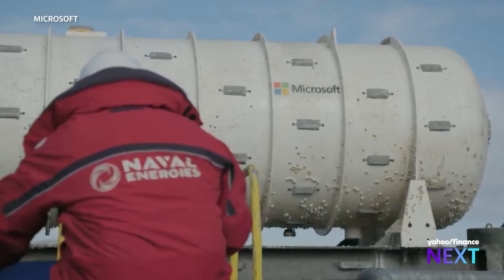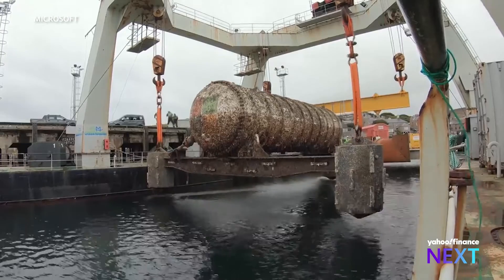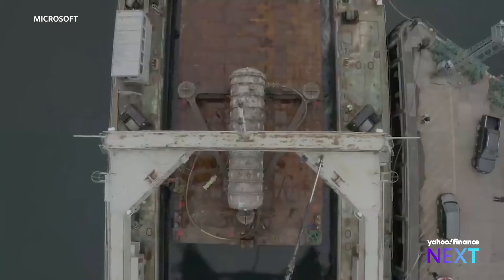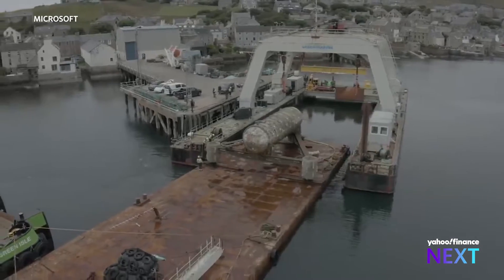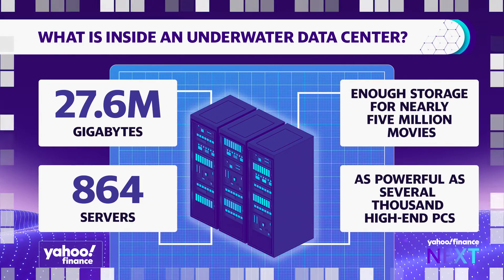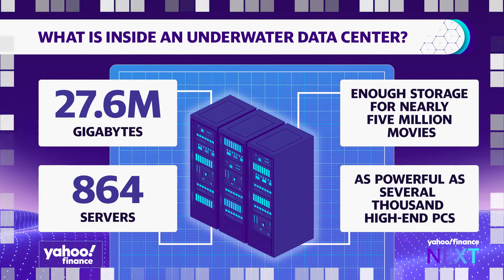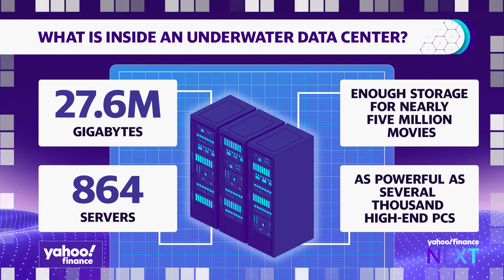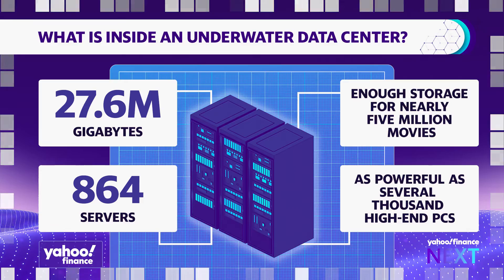Companies like Microsoft are already working on testing a data center that lives completely underwater. Back in 2018, Microsoft sank a data center off the coast of Scotland in a first-of-its-kind experiment. That underwater data center was equal to 864 servers and 27.6 million gigabytes — enough storage for nearly 5 million movies and as powerful as several thousand consumer PCs. It also cost Microsoft about $25 million.